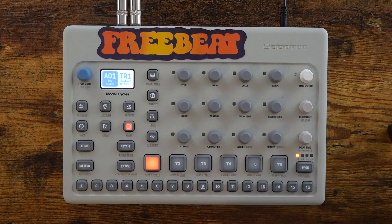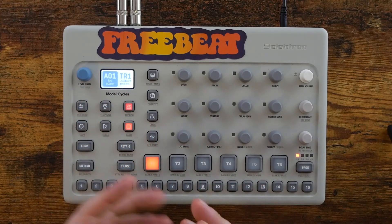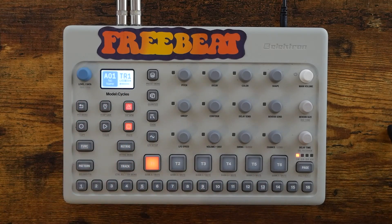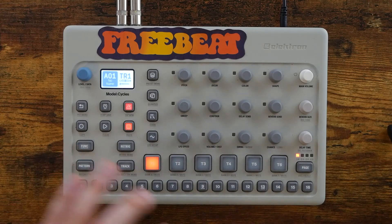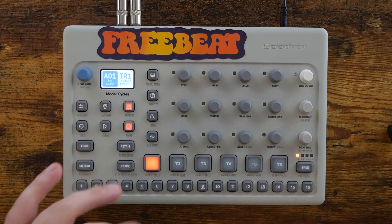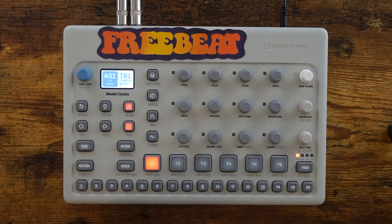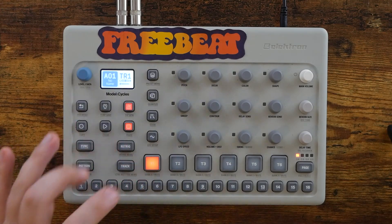The purpose of this video is simply to tell you that the Electron Model Cycles and the Electron Model Samples are both on sale right now, pretty much everywhere online. Normally, the cycles and the samples both retail for about $300, and it looks like most major online retailers right now are listing them for $249, so almost 20% off, which is a pretty solid chunk of change.